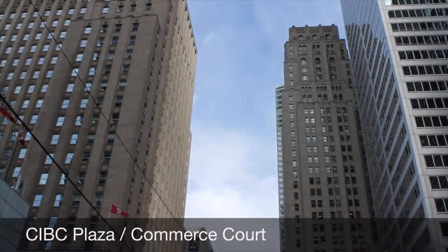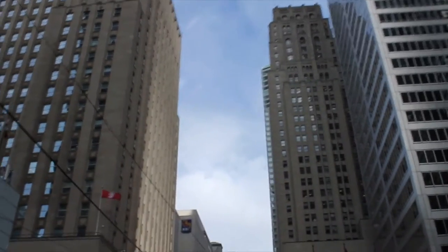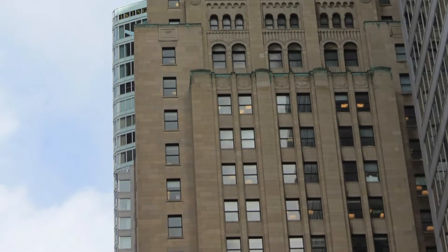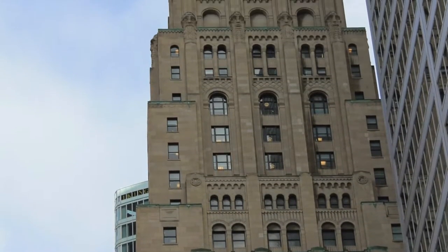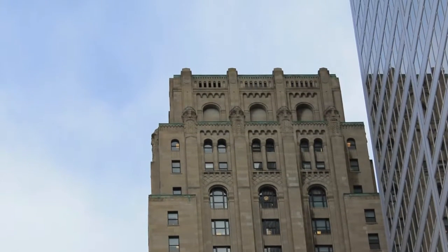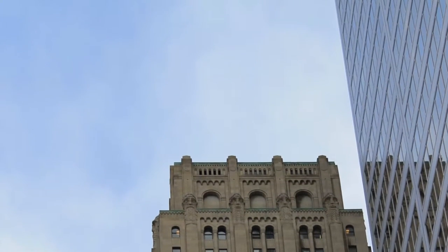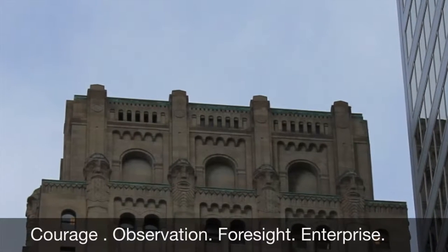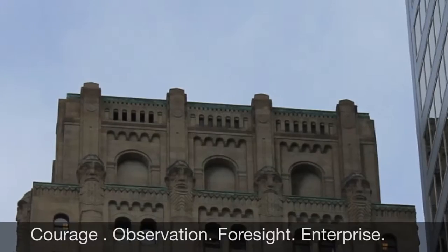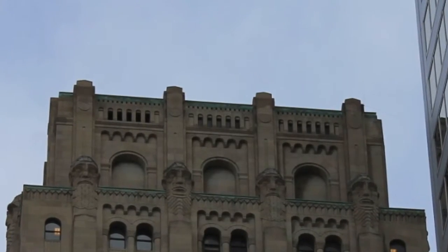The CIBC Plaza was designed by the architects Pearson and Darling with York Sawyer in 1930. Its style is art deco, due to its vaulted ceiling built with reinforced concrete lined with steel on a base of solid rock, similar to ancient Roman baths of Rome. The faces that you can point out in the building represent courage, observation, foresight, and enterprise on the 32nd floor.